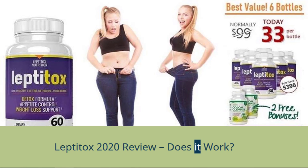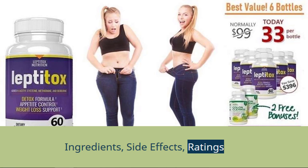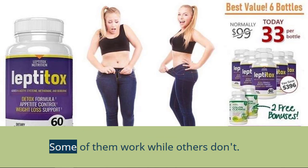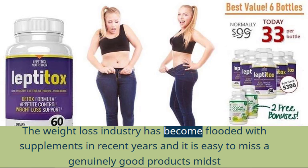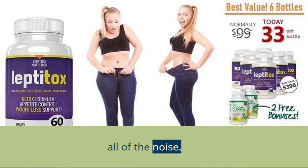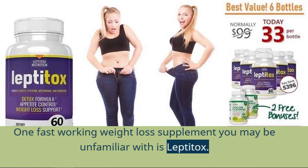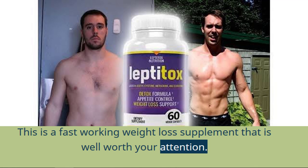Leptitox 2020 Review — Does It Work? Ingredients, Side Effects, Ratings. There are lots of products you can get today claiming they can help you shed pounds easily. Some of them work while others don't. The weight loss industry has become flooded with supplements in recent years, and it is easy to miss a genuinely good product amidst all of the noise. One fast-working weight loss supplement you may be unfamiliar with is Leptitox — a fast-working supplement that is well worth your attention.